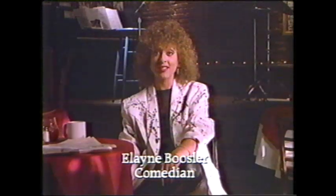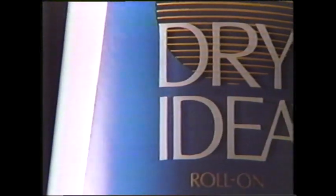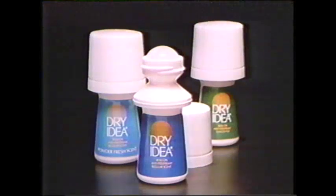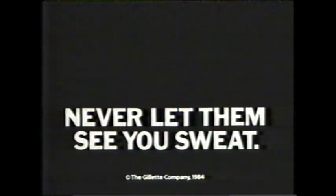Well, there were three nevers in comedy: never follow a better comedian, never give a heckler the last word, and no matter how bad a joke bombs — though it's never happened to me personally — never let them see you sweat. That's what Dry Idea is all about. Less water, more wetness protection. It keeps you drier than the leading roll-on. In comedy, being nervous is natural — looking nervous is deadly. Dry Idea: never let them see you sweat.